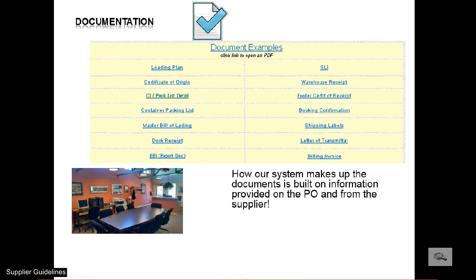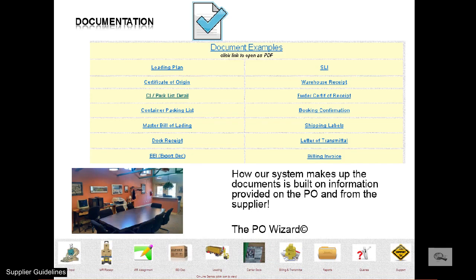Creating proper documentation is based on the documentation provided by the supplier. The consolidated packing list that is used to clear customs at the destination is totally based on the accuracy of the packing list provided by the U.S. supplier. To view examples of the export documents our PO Wizard creates, check the PO Wizard link from our website.